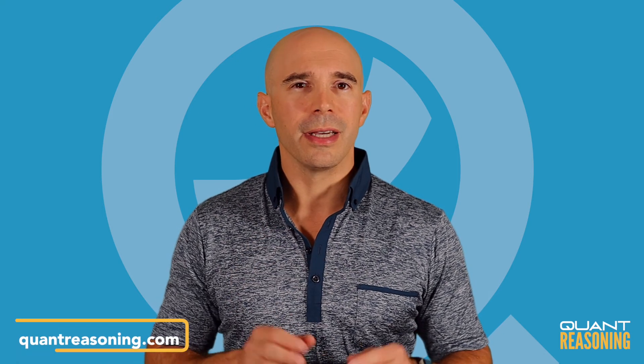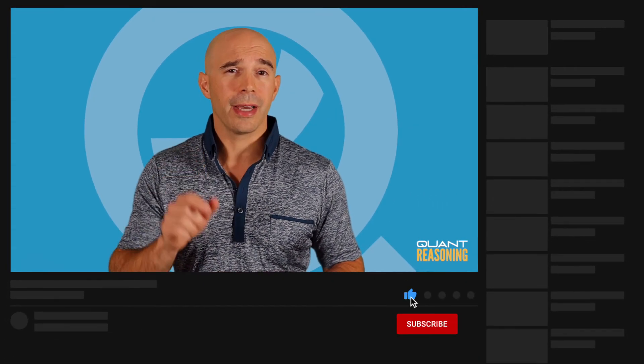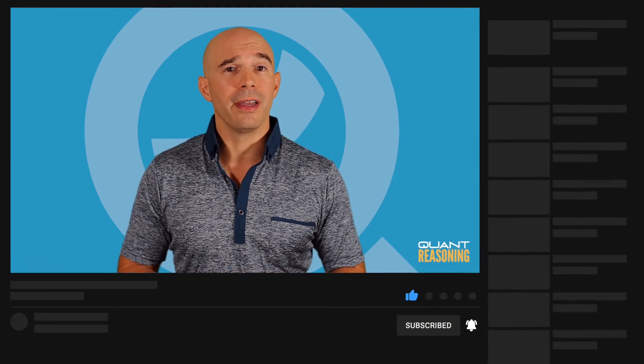If you found this video useful, go to quantreasoning.com for a lot more. You should also click that like button and let me know in the comments below what you'd like me to make future videos about. And if you haven't yet subscribed, go ahead and do that and click the bell so you get notified about future videos. See you next time.